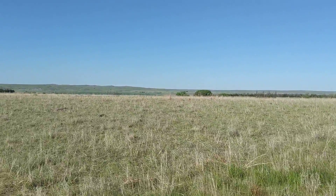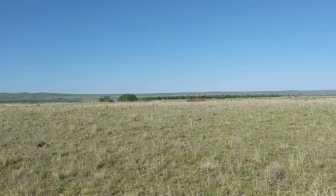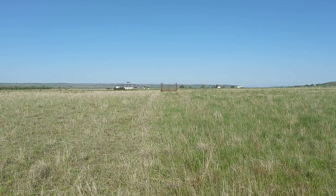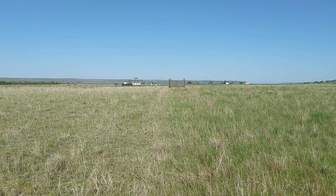Right now I'm walking toward a paddock that we just finished grazing yesterday morning. There's a clear difference standing on the fence line here. We had a poly wire temporary fence here.